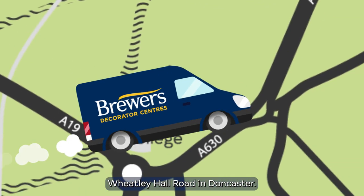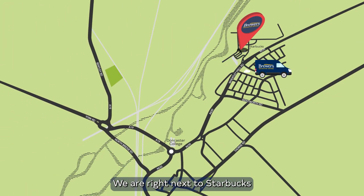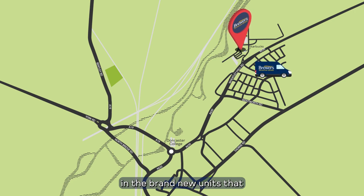The store's located on Wheely Hall Road in Doncaster. We are right next to Starbucks in the brand new units that have just been built.